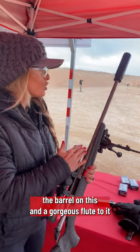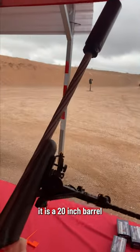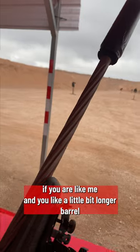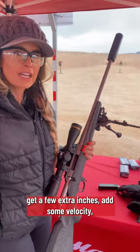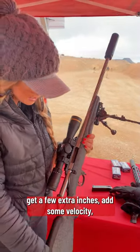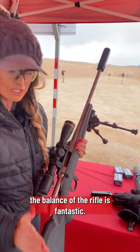The barrel has a gorgeous flute to it. It is a 20-inch barrel. If you like a little bit longer barrel, it comes threaded so you can throw your can on, get a few extra inches, add some velocity. The balance of the rifle is fantastic.